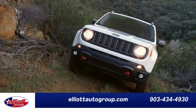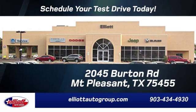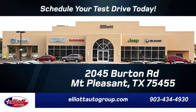Elliott Auto Group. We don't do things the old way. We do them the right way. Schedule your test drive today. We're located just off I-30 on Burton Road in Mount Pleasant.